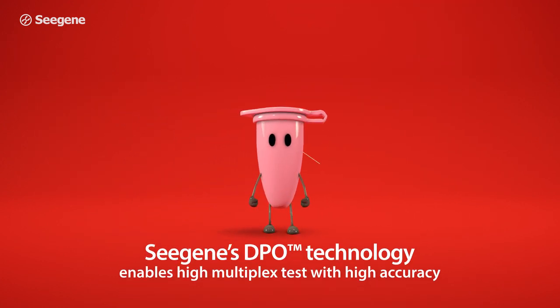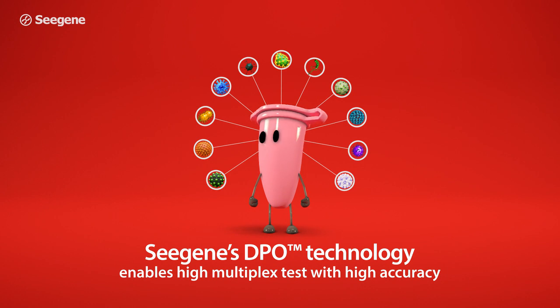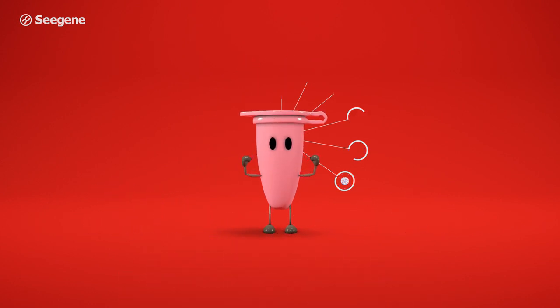Cgene's DPO technology provides the PCR accuracy necessary to enable high multiplex assay in a single tube.